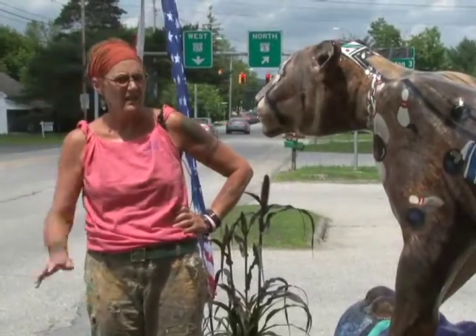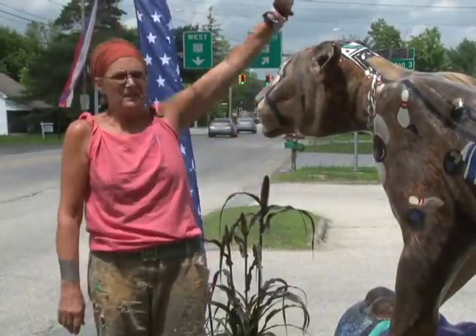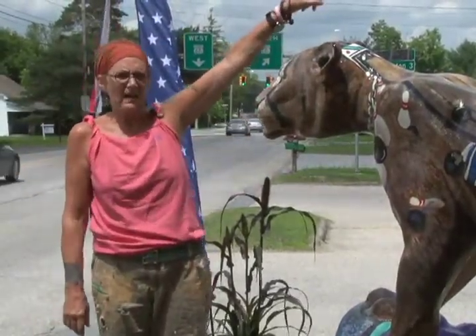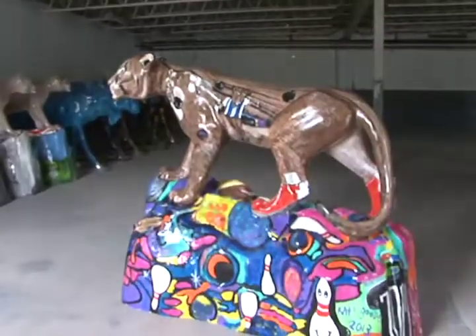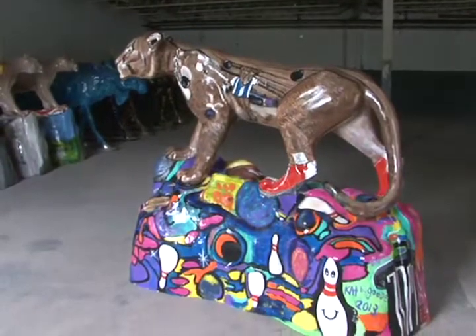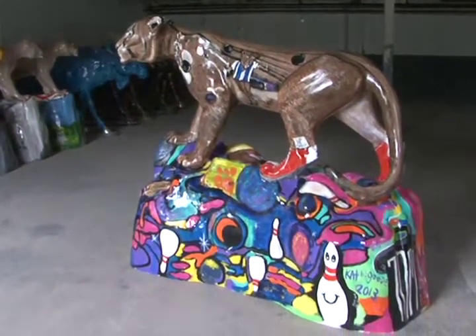Hi, my name is Kathy Good and I'm here at Billy T's Northside Dairy Bar and Bowling Alley. I painted the Catamount Cat for the Bennington Catamount Cat Prowl 2013.